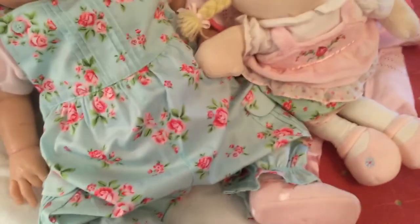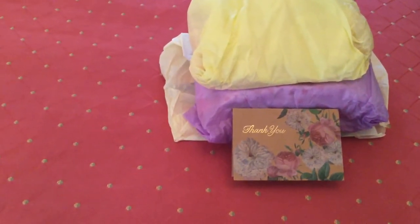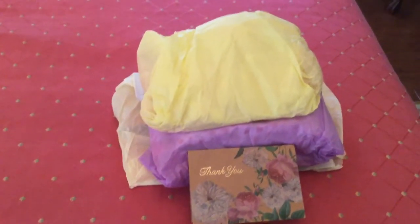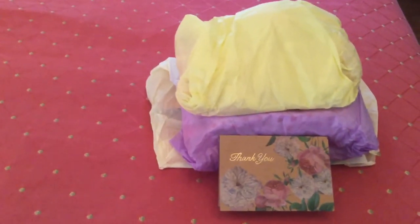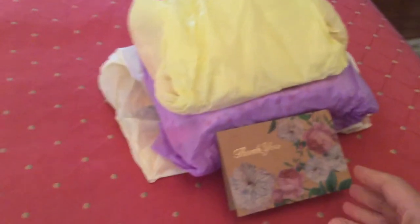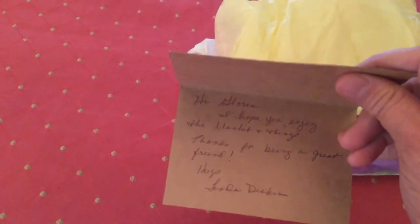It's been very hard and very tempting to just go ahead and open these packages off camera, since I've had them here a couple of days. But I just had to wait to get everything together. So Linda, I apologize for not getting to it sooner. This is a beautiful card — I love the colors, pretty roses and other flowers. She wrote a very sweet note: 'Hi Gloria, I hope you enjoy the blanket and things. Thanks for being a great friend. Hugs, Linda Deskins.'